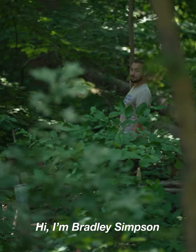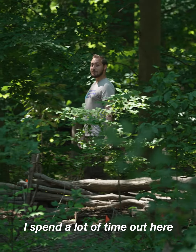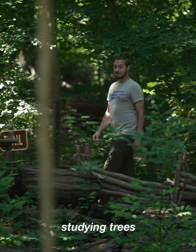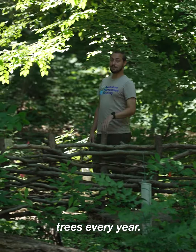Hi, I'm Bradley Simpson, Restoration Manager for the Audubon Naturalist Society. I spend a lot of time out here in the forest studying trees and, with the help of our volunteers, planting hundreds of new native trees every year.